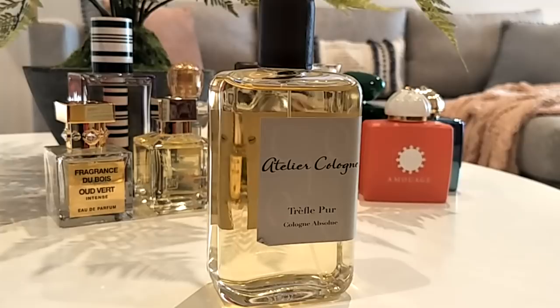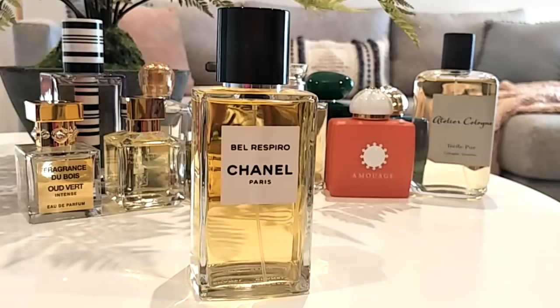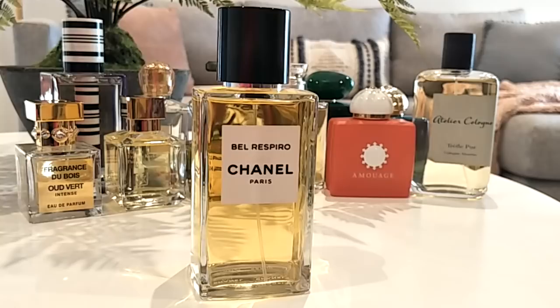Another green beauty is Belle Respiro by Chanel — a perfect springtime fragrance. Very green, refreshing, easy and simple to wear, yet very elegant and uplifting. The notes are quite simple: green notes, grassy notes, leather (which I don't really detect), and flowers. It's very basic — more grassy and green than anything. My bottle is the Eau de Toilette.